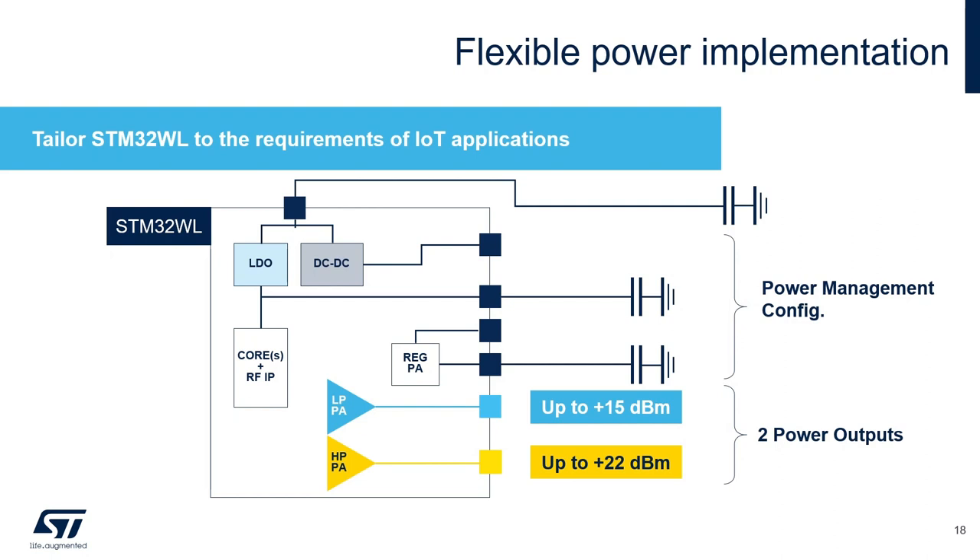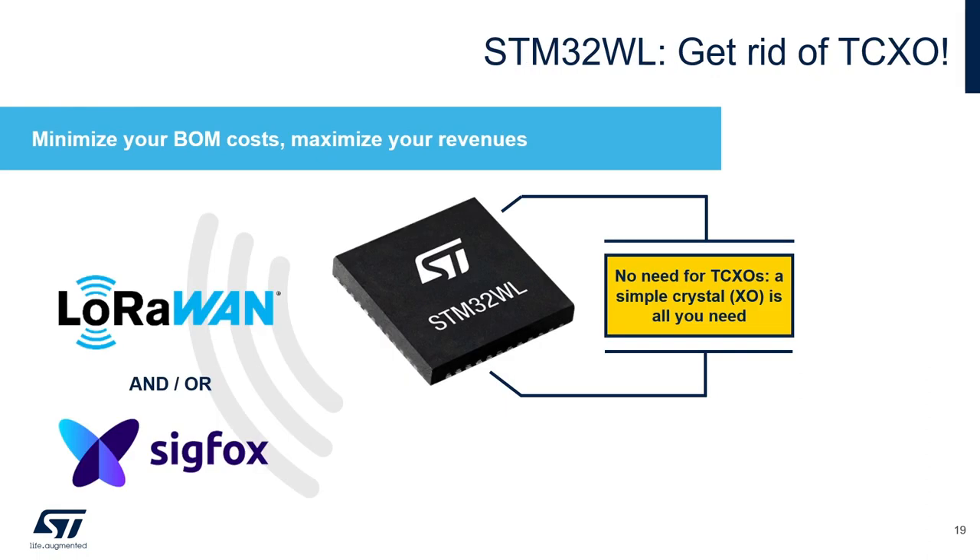A very good achievement from our application team: around STM32WL, there is no need to use a TCXO (temperature-compensated crystal oscillator) to implement a LoRaWAN or Sigfox application. A simple 32 MHz crystal oscillator is sufficient to guarantee correct functioning, which again lowers your bill-of-material costs.